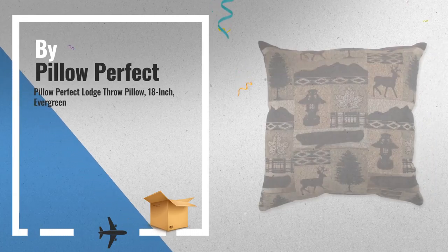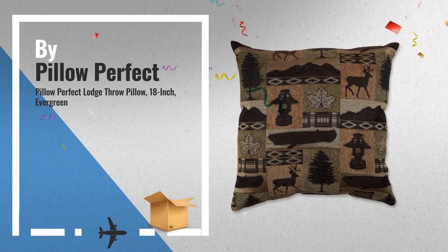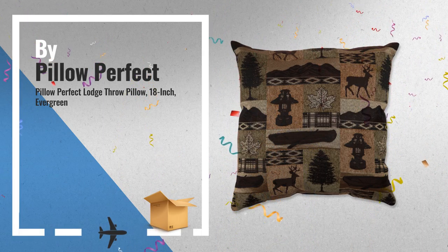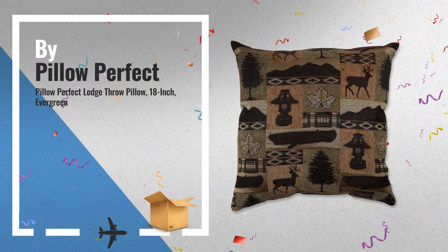Number 5: Add the Perfect Blend of Style and Comfort to any space in your home. With this 18-inch Brown and Green Rustic Lodge Throw Pillow, also by Pillow Perfect.